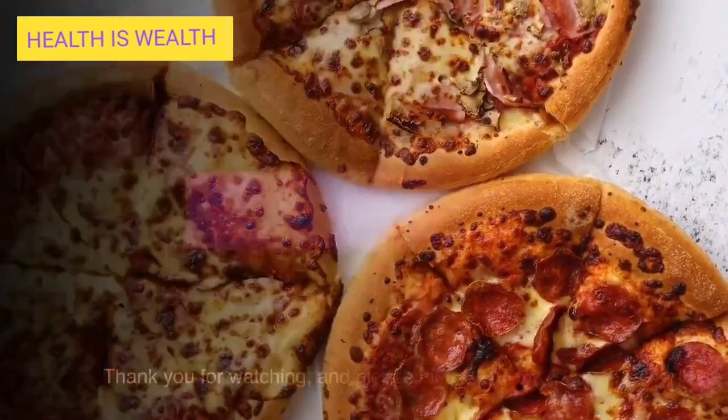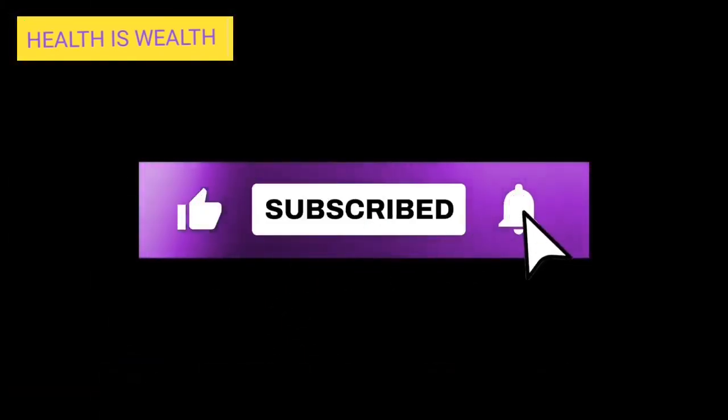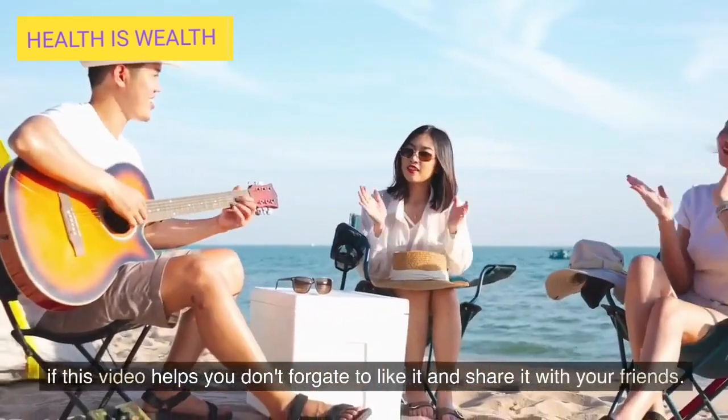Thank you for watching. Please hit the subscribe button. If this video helps you, don't forget to like it and share it with your friends.